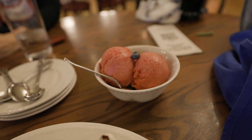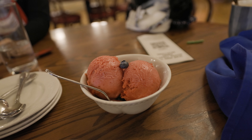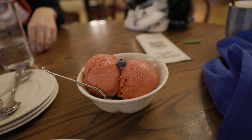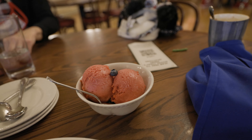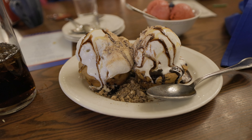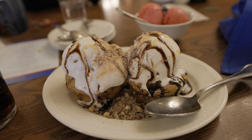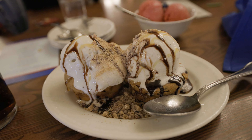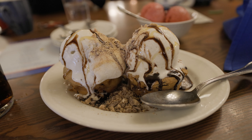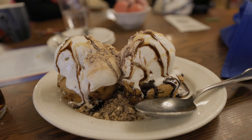Now dessert has come. Carla got the raspberry sorbet — quite a heaping portion after that large meal. But here is the pièce de résistance: ooey-gooey toffee cake. These words will change your life forever when you come to Liberty Tree, I promise you. This is an unbelievable dessert — we have it every time we come here. Make sure you get it.